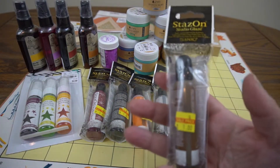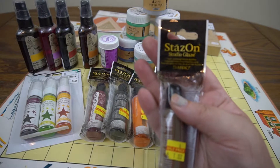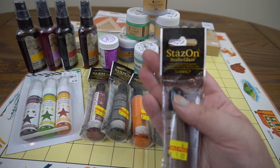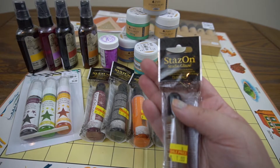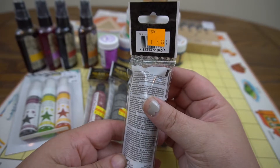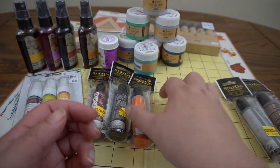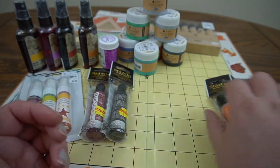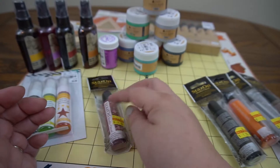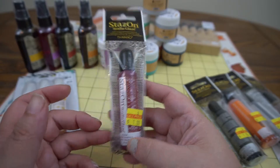Then I got this whole series of Stays On studio glazes. I've heard of Stays On ink and I use it all the time, but a studio glaze just sounded interesting to me, so I'm going to give it a shot. I got different colors — a brown, a gray, an orange, a black, and this one is claret, kind of a wine red color. These were a dollar apiece.